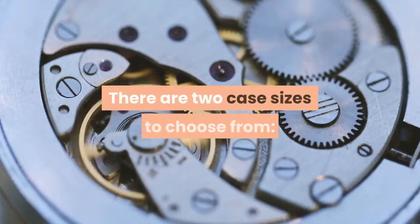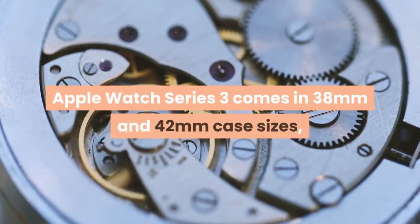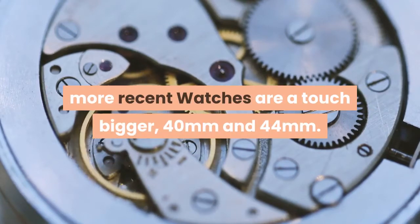There are two case sizes to choose from. Apple Watch Series 3 comes in 38mm and 42mm case sizes. More recent watches are a touch bigger, at 40mm and 44mm.